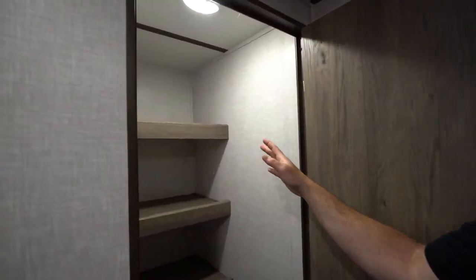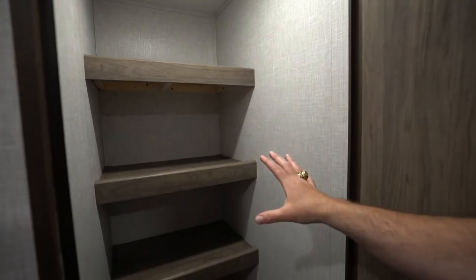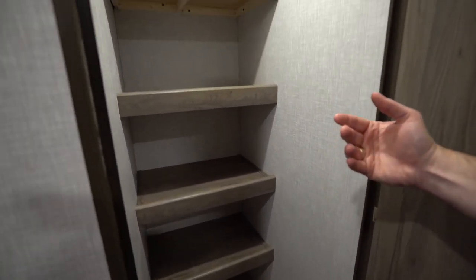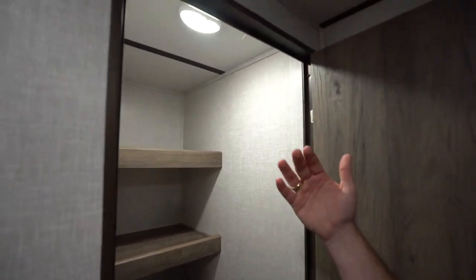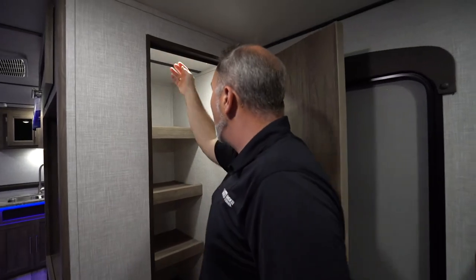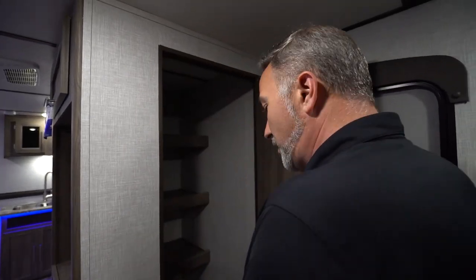There's a solid door leading into the walk-in pantry — good space in this one. Lots of shelf space and storage underneath, great if you're going hunting or fishing and need a spot for your rods or cases. It can serve as pantry storage, wardrobe storage, towels, clothes — whatever you want. It's your RV, you can do whatever you want with it. Got your LED light up there as well.